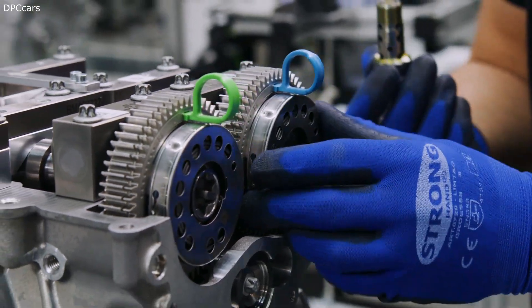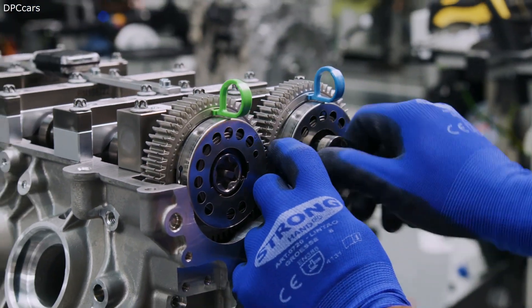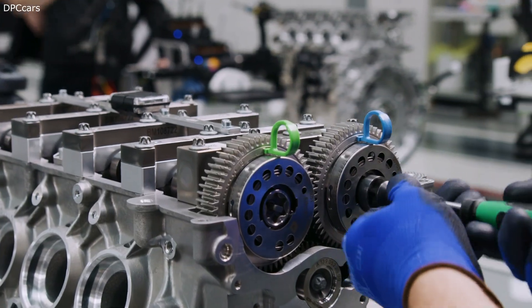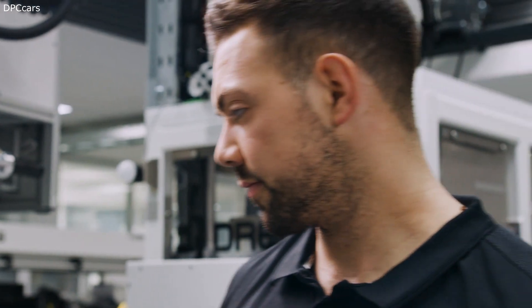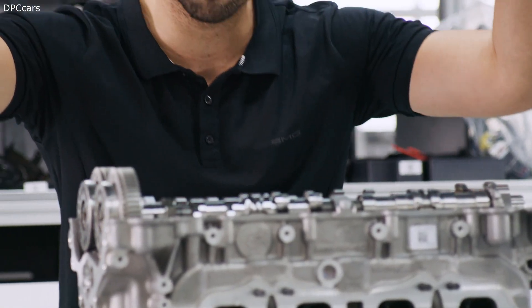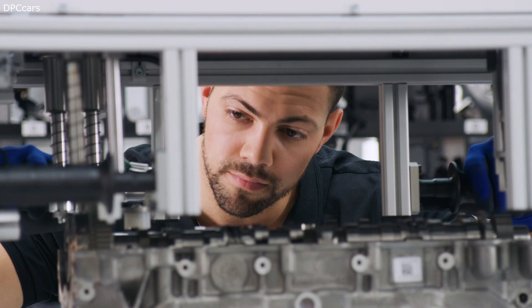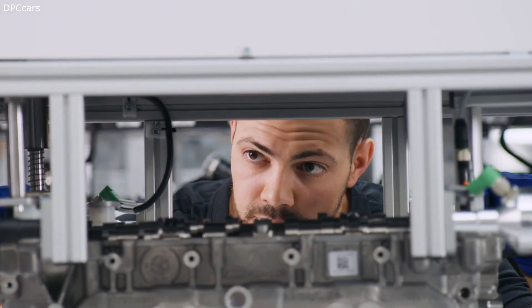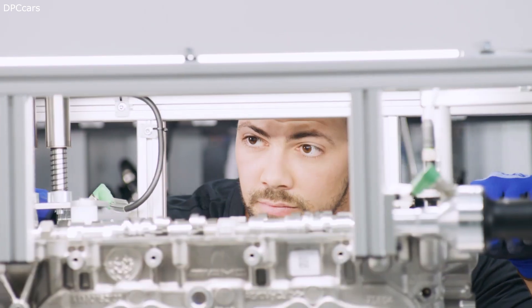Only the BMW M2 Competition with its 410 horsepower or the 400 horsepower Audi RS3 come close to the 421 horsepower of the AMG. In terms of price, the competitors are not very different. The Audi RS3 costs from 56,000 euros and the BMW M2 Competition from 61,900 euros in Germany. Both the Audi and the AMG always have an automatic transmission and four-wheel drive on board.